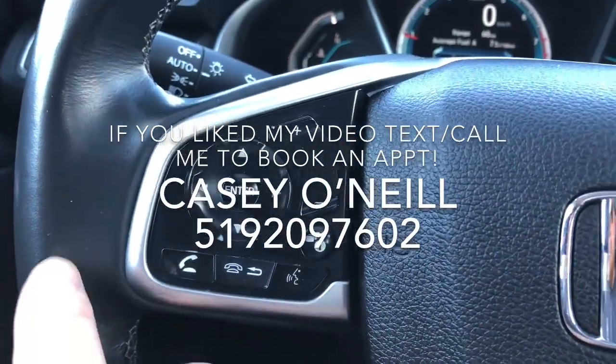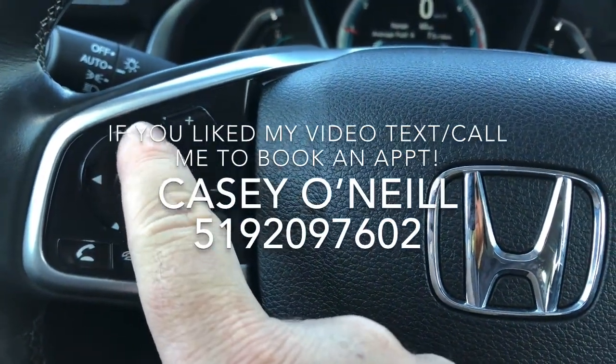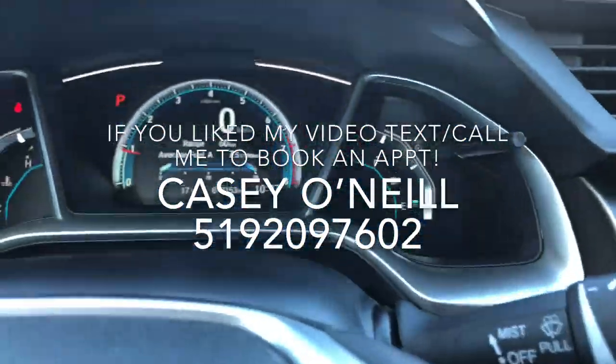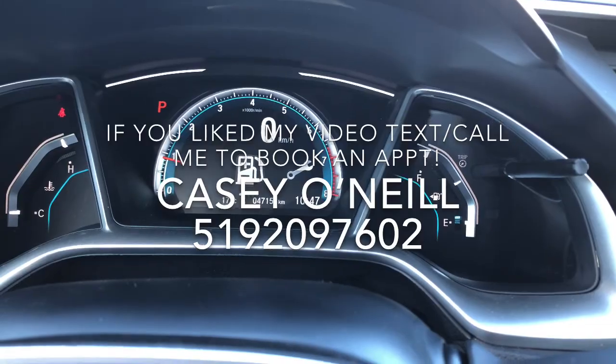On the left-hand side, you've got Bluetooth options where you can answer calls, hang up, do voice control, switch your volume up and down, switch songs left and right, switch your sources up and down. You also have this button that switches your digital dash around — you can go from fuel mileage to maintenance to music to your phone, or switch from kilometers to miles.